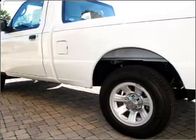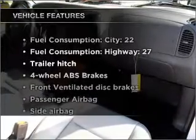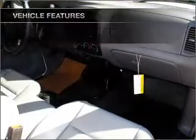The anti-lock braking system will help deliver you safely to your destination. Plus, enjoy these notable features that are included in this vehicle: air conditioning, power steering.